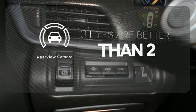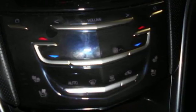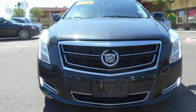The backup camera gives you a clear picture of what's behind you. Appreciate a new kind of technology in this user-friendly Cadillac. Bring it home today.